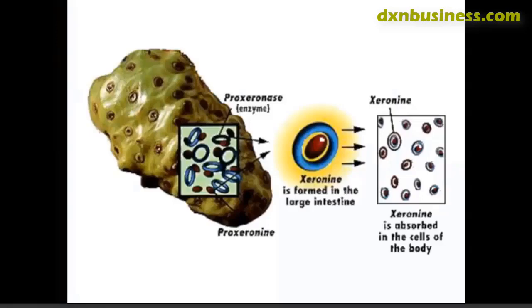Whenever the body requires any repair work — especially when there is protein damage, structural or functional damage done to proteins — the zero mean can go in and do the repair work. It's like a mason walking into your system every day to repair the wear and tear that we go through the whole day.